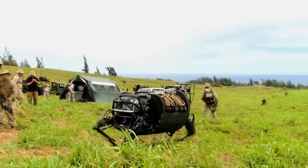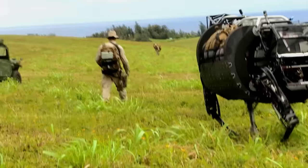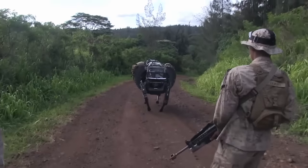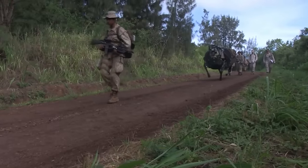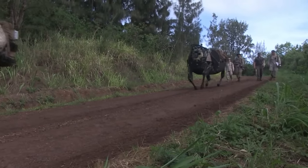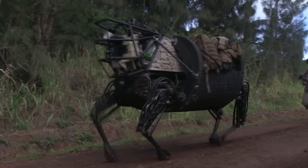In 2015, Boston Dynamics discontinued the Big Dog program, shifting focus to other robotics projects. However, the research and development carried out on Big Dog contributed to the evolution of subsequent systems, such as SPOT and LS3, or Legged Squad Support System, which have found applications in various industries beyond military use.